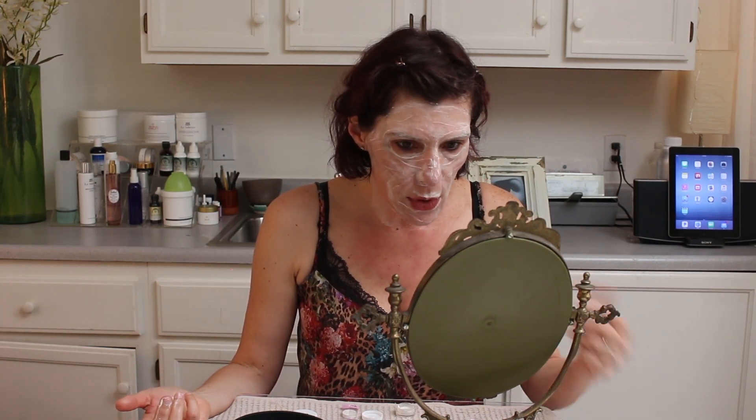Now that we've layered four times, we're going to let it set on the skin for four to six minutes. Pay attention — this is why the mirror is important. Look at it. If it feels a little bit pink, that's great. If it feels a little too red, then remove it. In the meantime, go change your water because we want cold, clean water to remove the peel. I'll see you back in a few minutes.